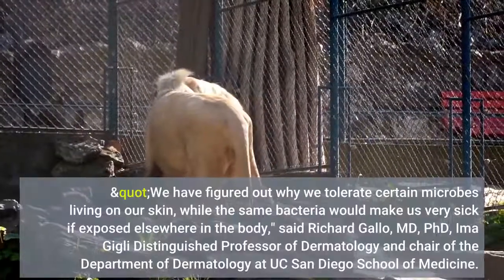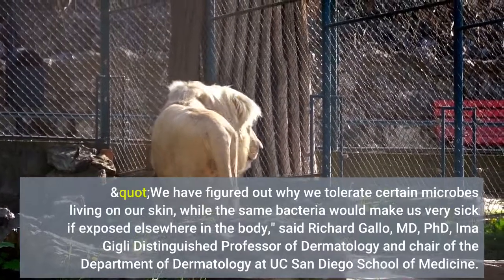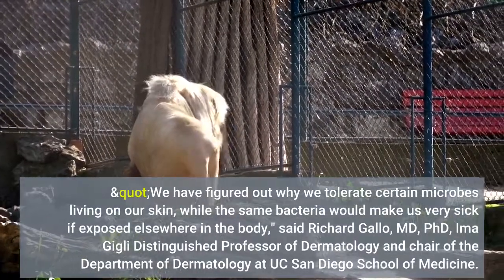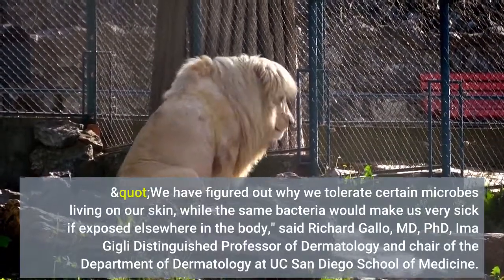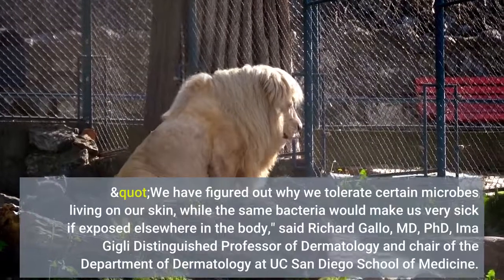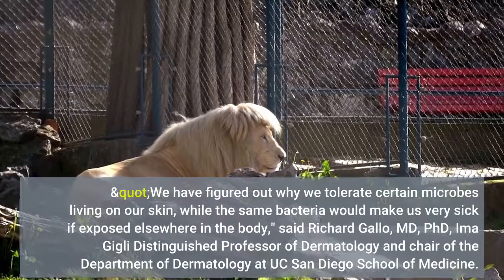We have figured out why we tolerate certain microbes living on our skin, while the same bacteria would make us very sick if exposed elsewhere in the body, said Richard Gallo, MD, PhD, IMA Geely Distinguished Professor of Dermatology and Chair of the Department of Dermatology at UC San Diego.